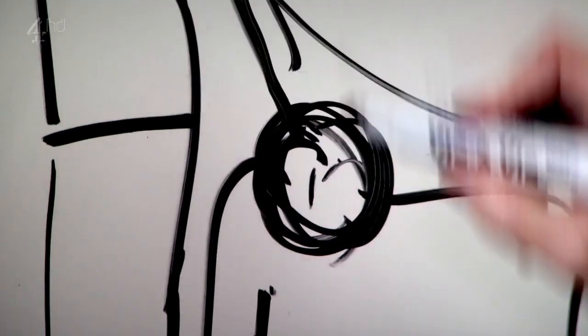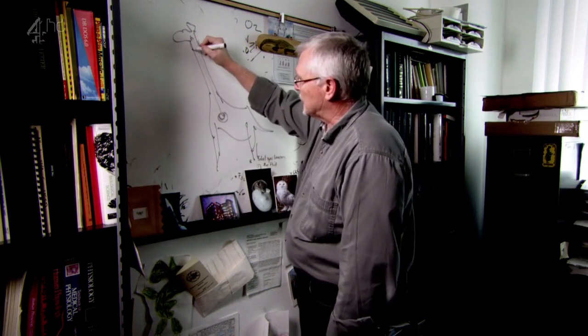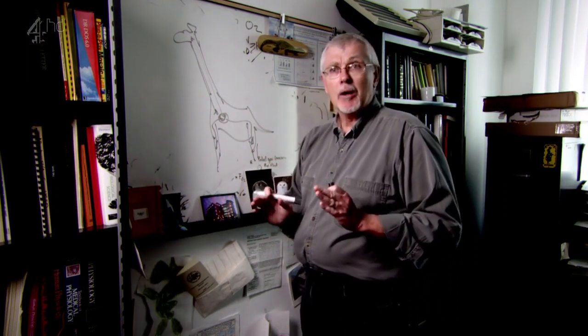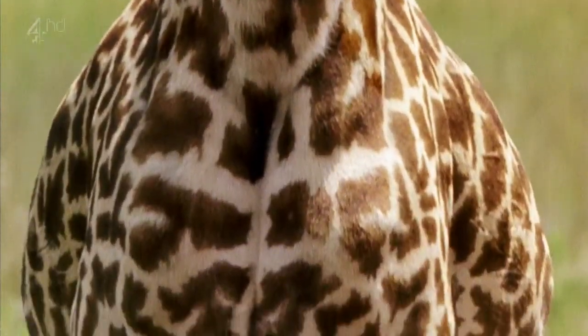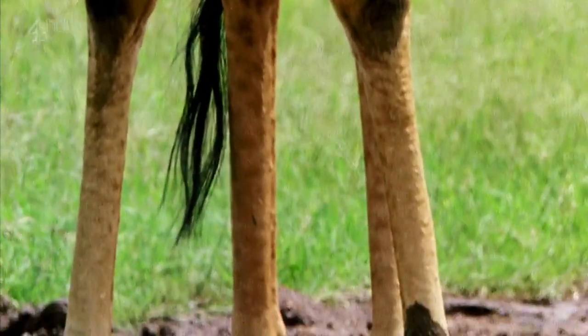Anatomists aren't the only people fascinated by giraffes — NASA-funded scientist Jim Hicks studied them to help prepare astronauts for space. A giraffe has to pump blood up to the head, then that blood returns to the heart, while blood is also pumped out to the rest of the body and down into the legs. There's a real problem associated with being big, tall, and long. Jim is interested in how giraffes cope with gravity — in particular, how they deal with the weight of blood pressing down into their legs, and whether this physiology could be applied to astronauts.